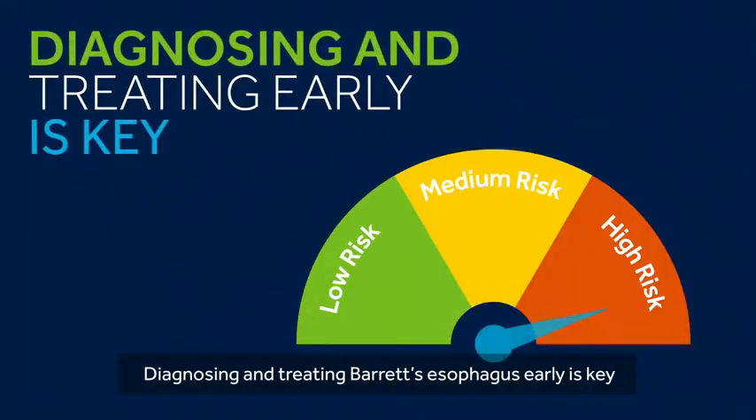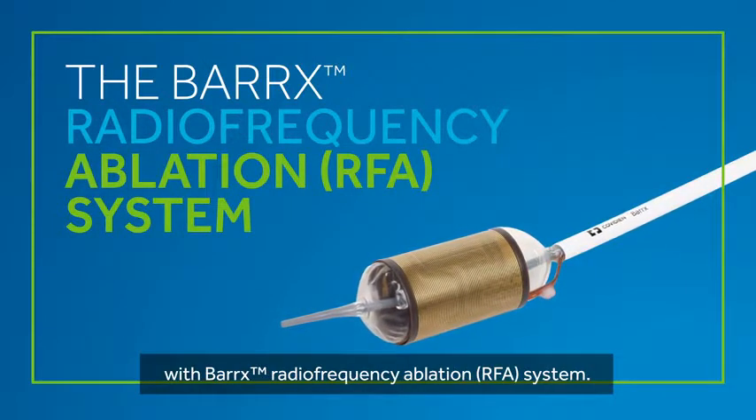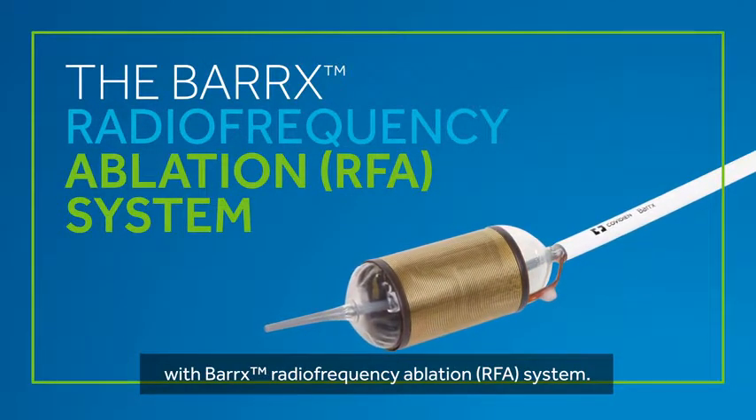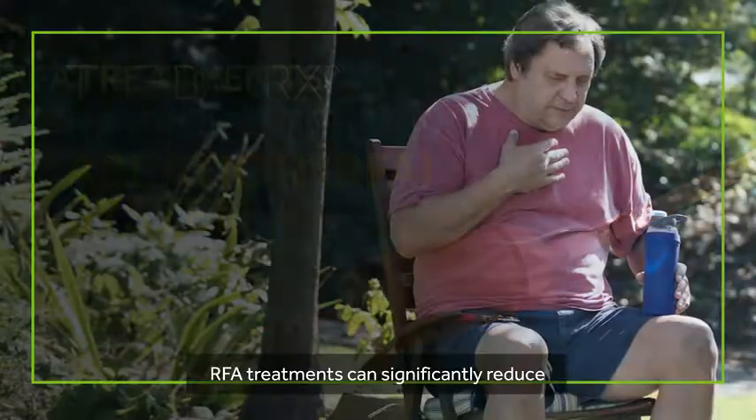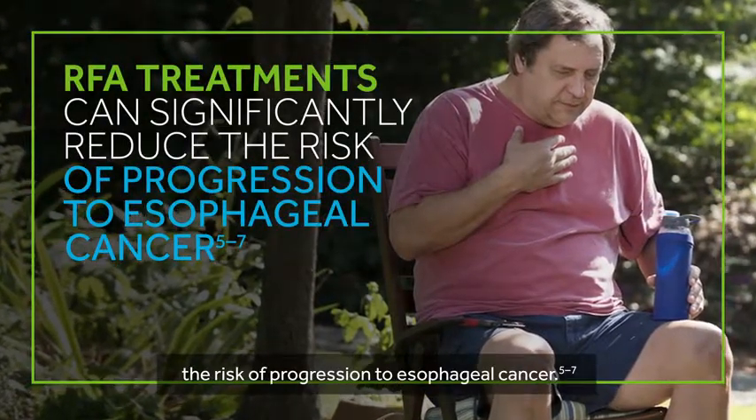Diagnosing and treating Barrett's esophagus early is key. The good news is that Barrett's esophagus can be treated with the Barrett's radiofrequency ablation RFA system. RFA treatments can significantly reduce the risk of progression to esophageal cancer.